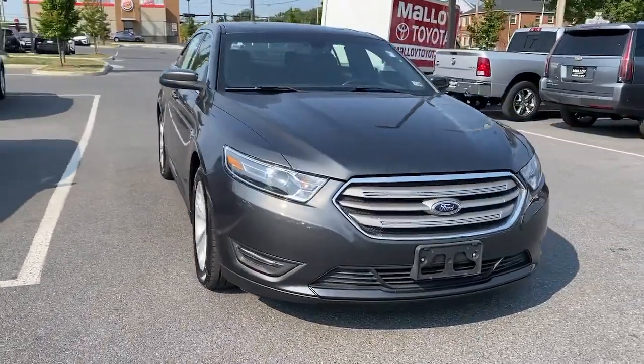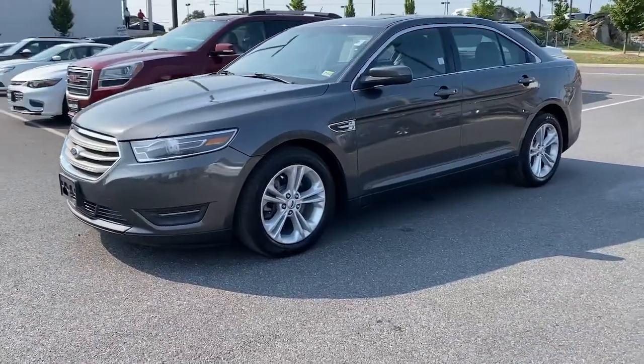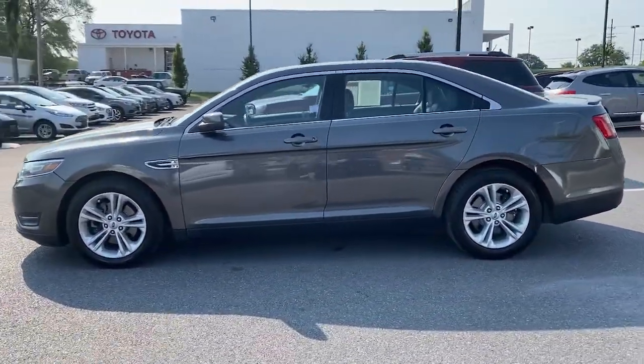You will love the features of this 2015 Ford Taurus. This vehicle is an outstanding buy, with fewer than 100,000 miles on the odometer.